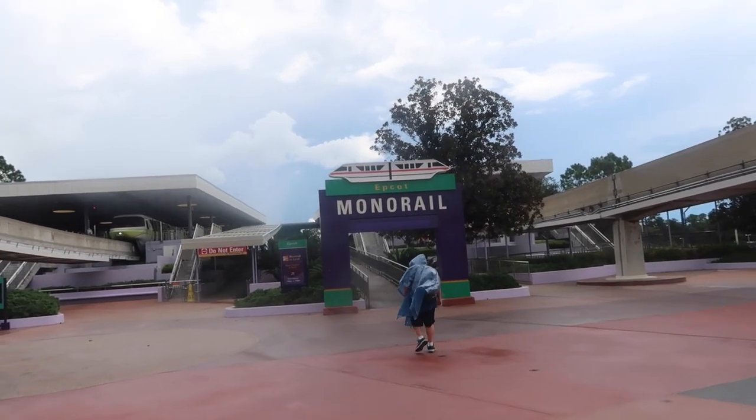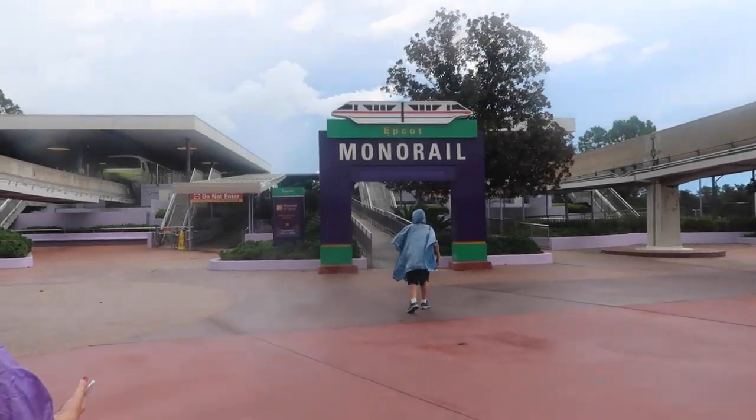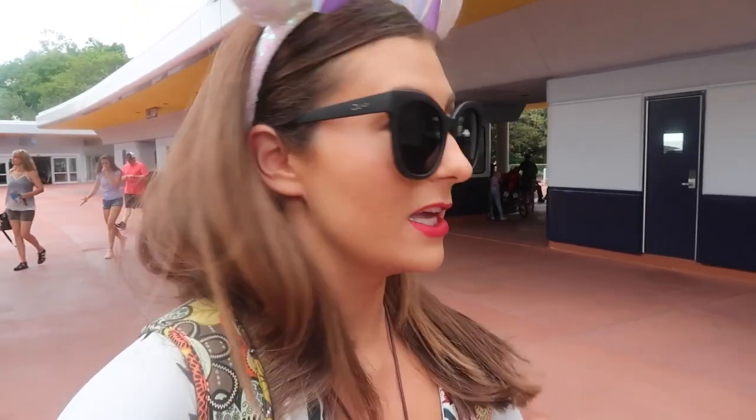We're taking the monorail over to Epcot for our first day of Food and Wine. We are in Epcot - it was a mess. There's a lot of people. Lines are crazy. They need to get X-ray machines like Universal because we had to go through the Transportation and Ticket Center and then do it again at Epcot. We had to do it twice and it was crazy.